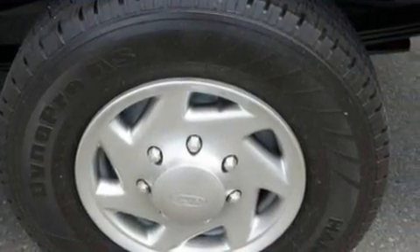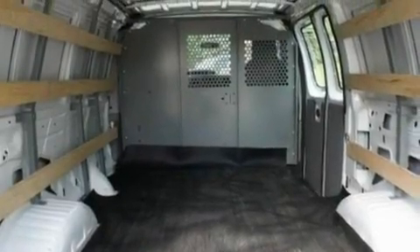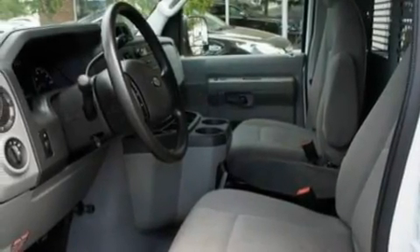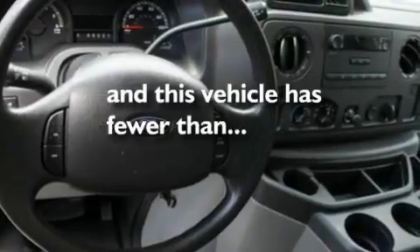Its top features include cruise control, running boards, 12-volt power outlets, privacy glass, a low-tire pressure indicator, an anti-lock braking system, dual airbags, door reinforcement beams, and this vehicle has fewer than 11,000 miles on the odometer.